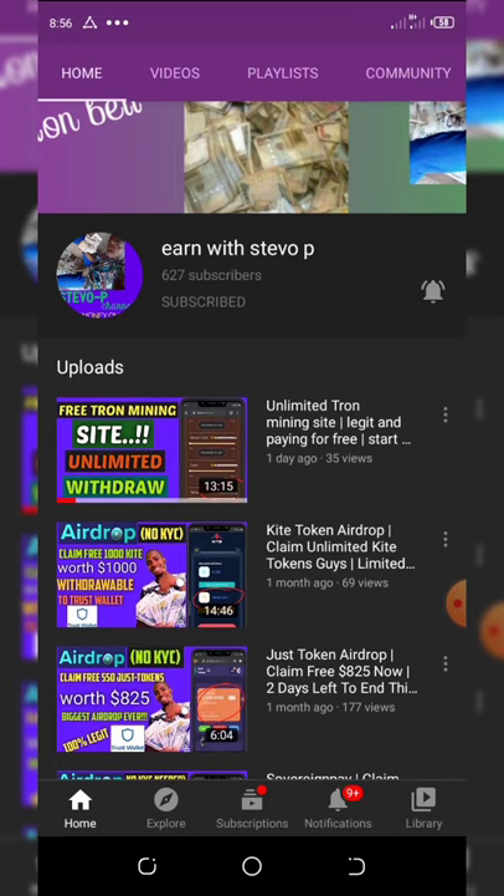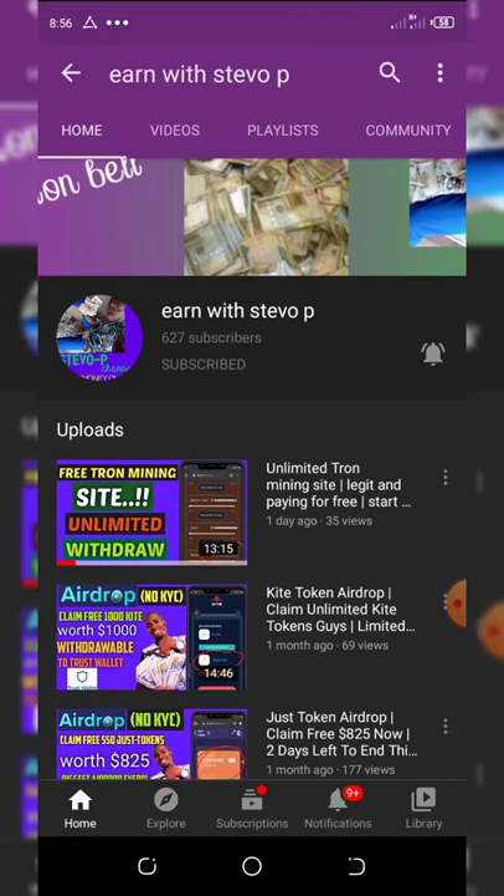Don't forget to check out the latest videos right here. You can see the video on top here says a free Trx mining — you don't want to miss this video because that website is still paying.